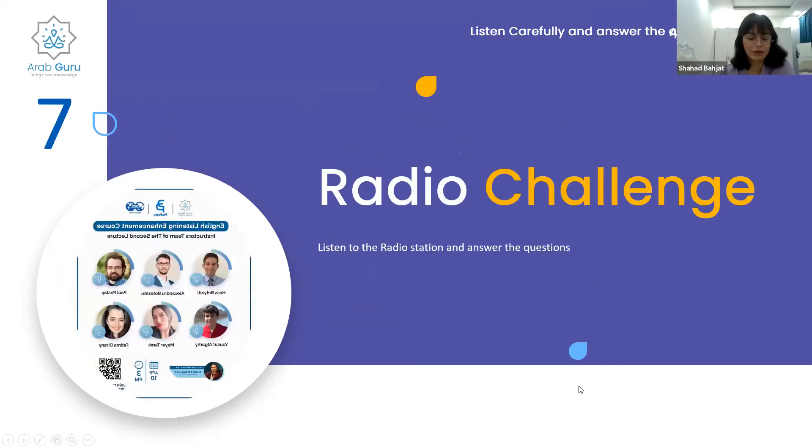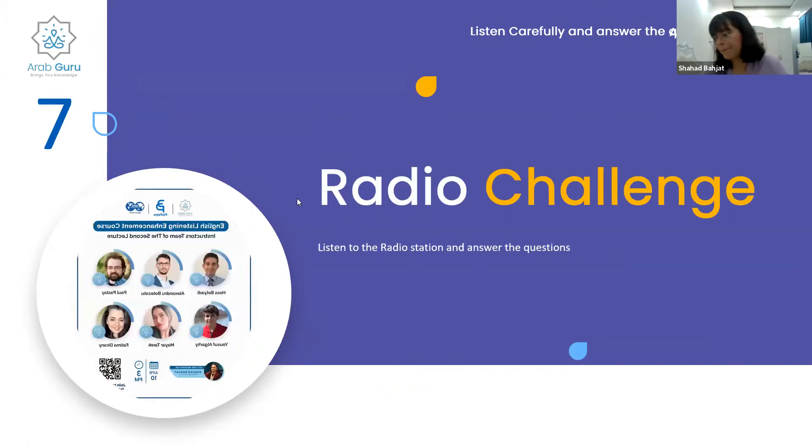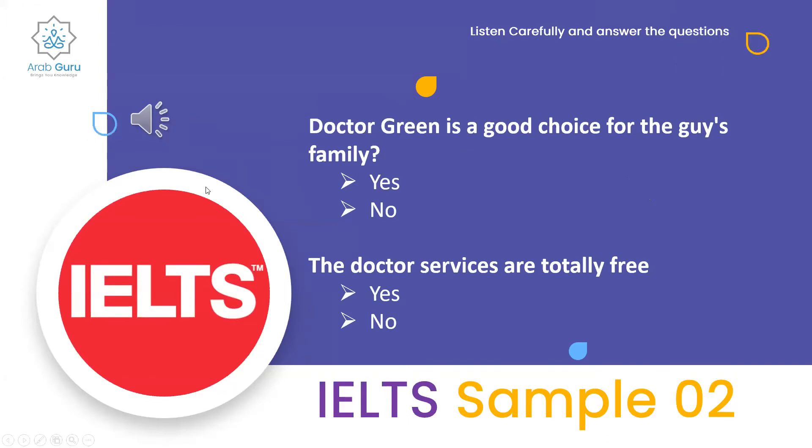We're moving on to the second part of the IELTS challenge. Can I help you? Yes, I've just moved to this area with my wife and children and I'd like to know where we can all register with a doctor at a health center. Well, there's Dr. Green at the Harvey Clinic — we always recommend her for babies because she's very good with them and she runs a special clinic. Actually, my youngest child is five, so that wouldn't be any good for us.